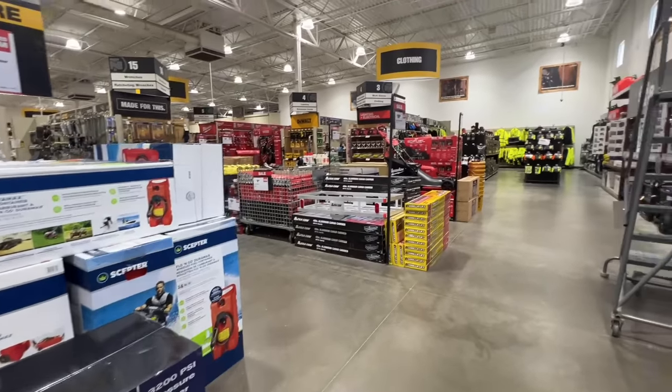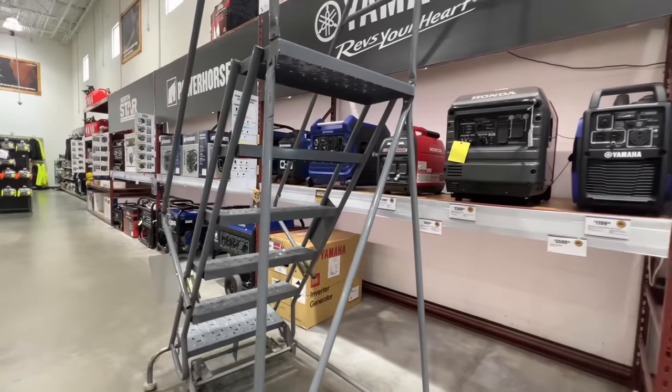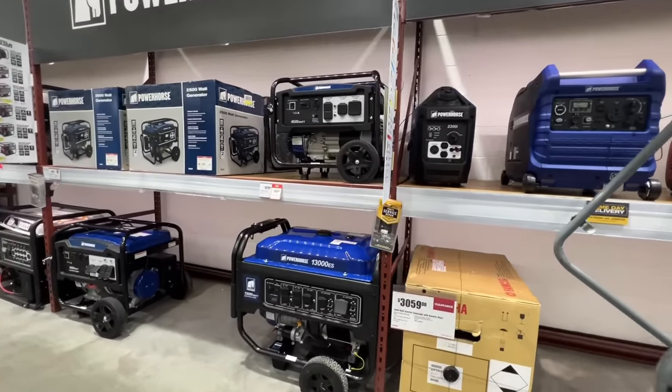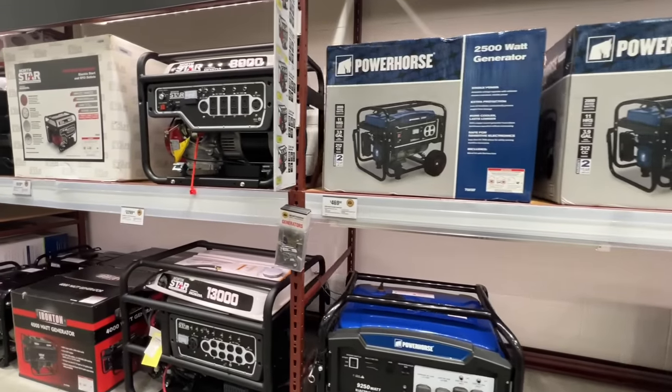As you know, we've covered Harbor Freight on this channel for years, but we've not covered Northern Tool. A lot of people ask why we don't cover Northern Tool more. The reality is, because I live in Montana — out west. We've been in Nevada, Montana, even California for a long time, and there's just no Northern Tools out there.